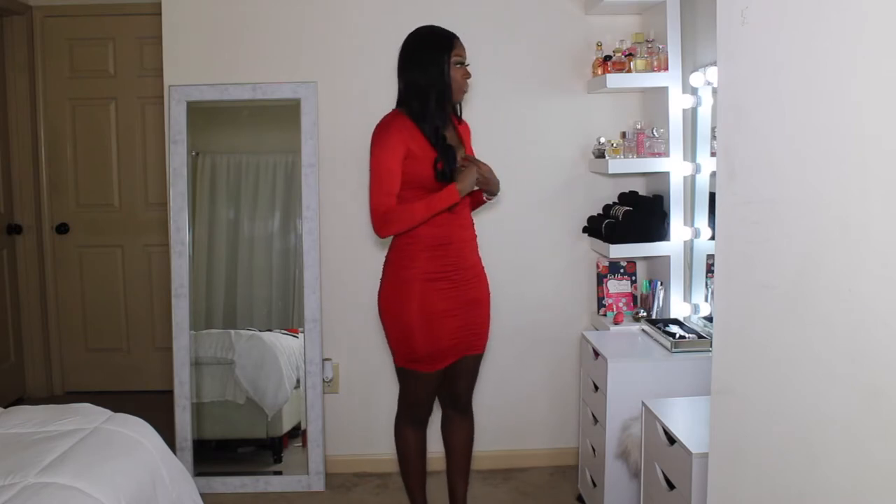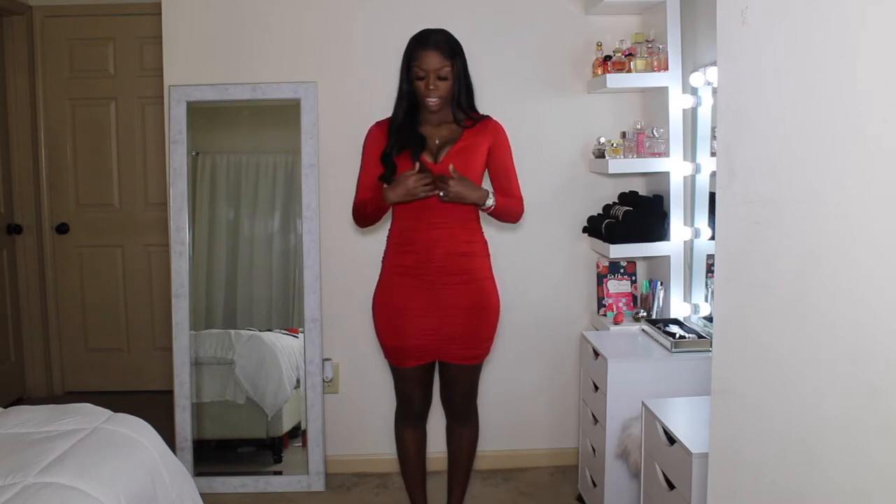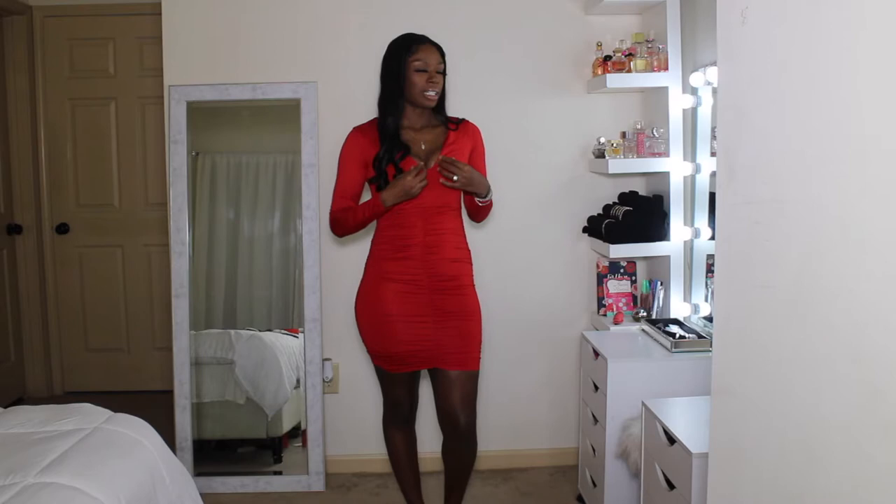I highly recommend this dress. If you're interested, definitely get it — get your size. There's a nice enough stretch. The only problem I will say is the top part: if you wear a bra, you kind of have to wear a bra that's cut well enough so that your bra doesn't show, because I've been pulling up my dress a lot trying not to let my bra show.